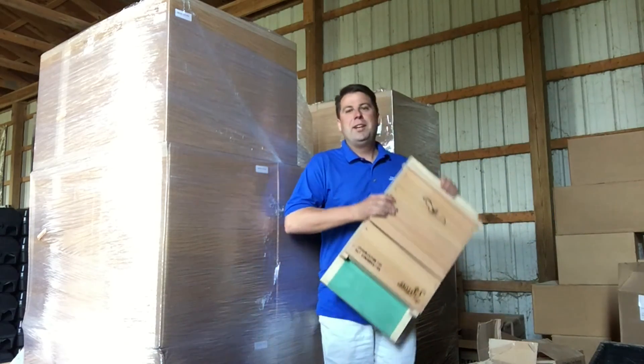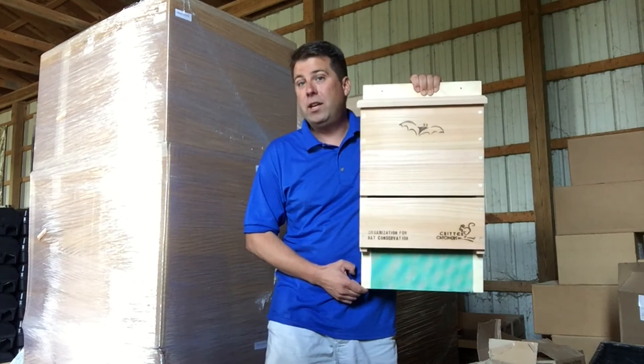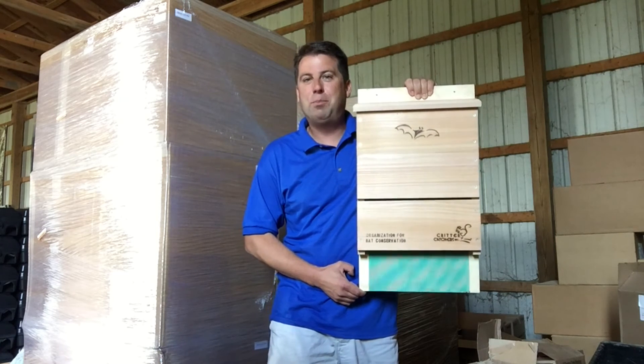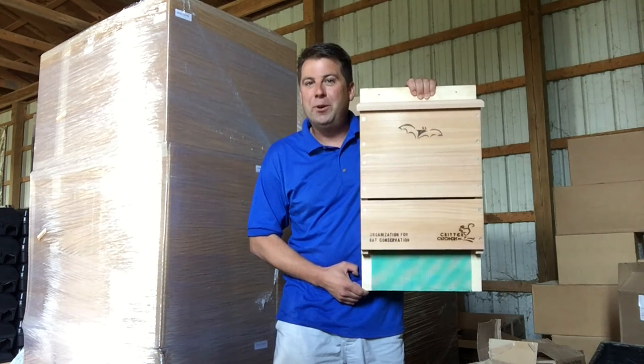We just took delivery of a couple hundred bat houses to sell to our customers. These bat houses have been designed by the Organization for Bat Conservation. Bat houses provide a great alternative roost for bats that have been displaced during a bat exclusion process. If you can keep bats around your yard during the summer months, they'll help consume insects for you.